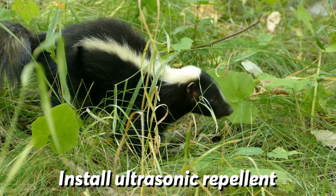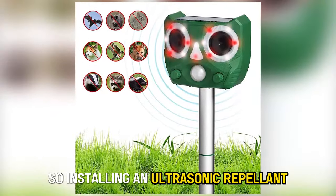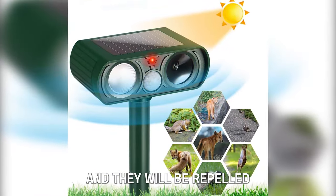Install ultrasonic repellent. Skunks have great hearing, so installing an ultrasonic repellent will dissuade them from entering your yard. They do hate loud noises, and they will be repelled.